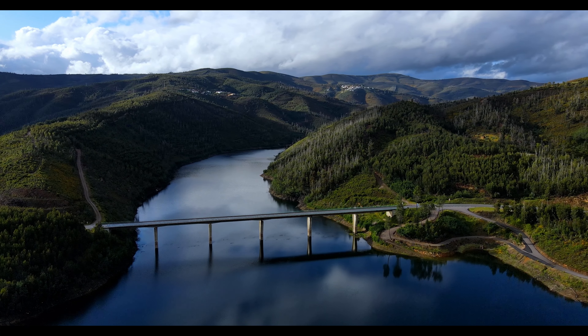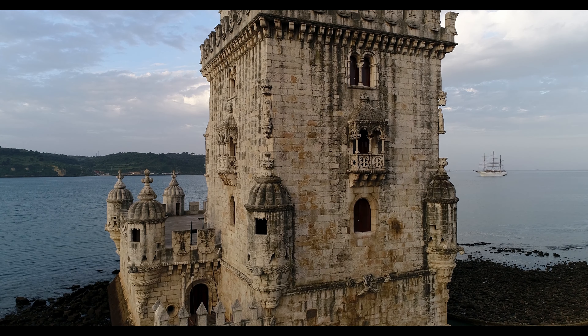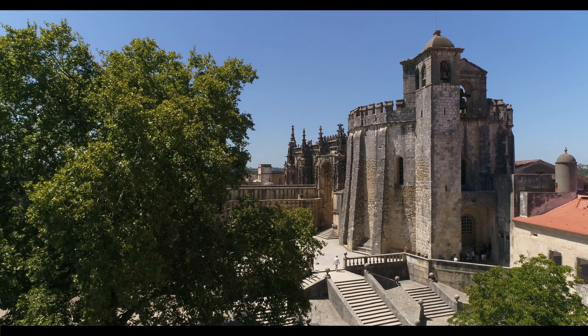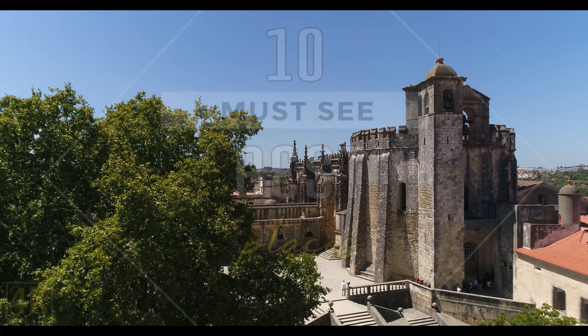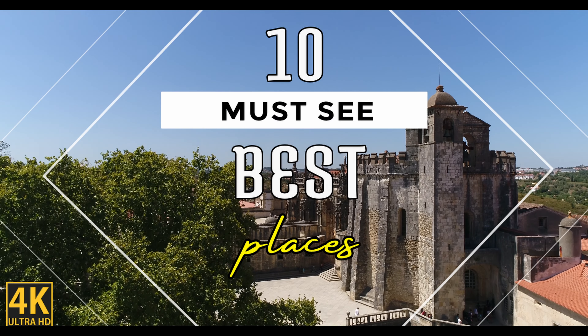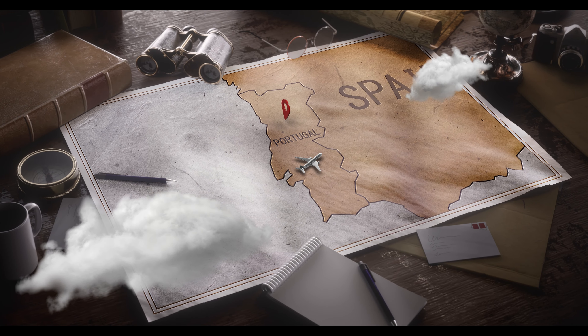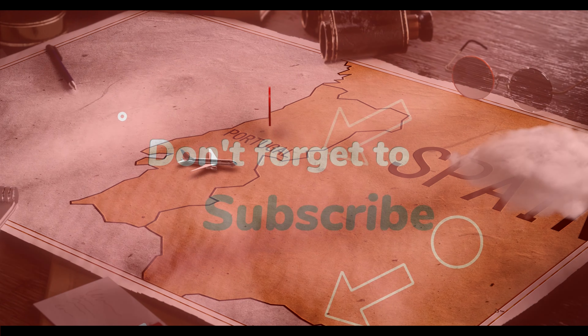Hey guys and welcome back to our travel channel, presenting ideas to inspire your travels in the UK, Europe and beyond. In today's video we're going to present our list of the 10 best must-see sites in Portugal. If you enjoyed this video don't forget to like, comment and subscribe to our channel for more travel ideas.